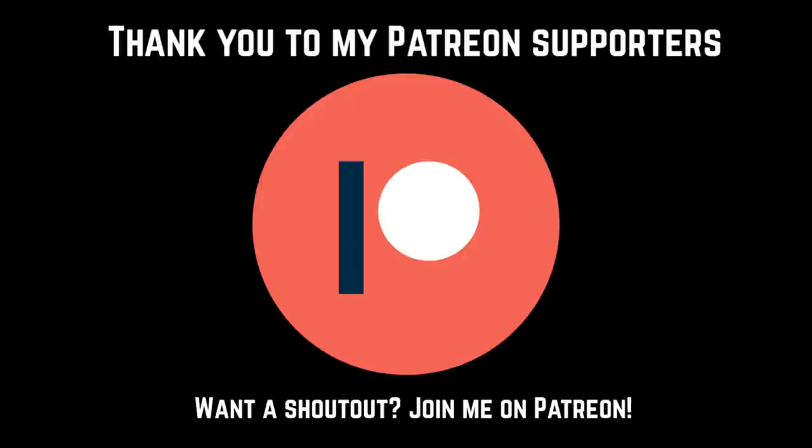Before we get started, I'd like to give a thank you to my Patreon supporters who helped make this video possible. If you want to support my content and get access to awesome bonus videos, please consider checking out the Patreon link in the description of this video.